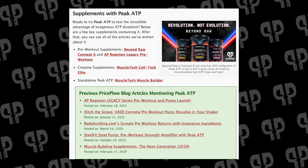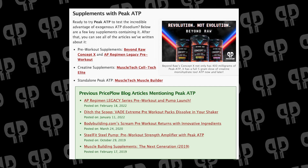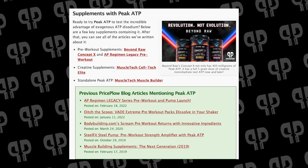We've seen PKTP in a lot of really fun products like Concept X from Beyond Raw at GNC, and AP Regimen used it in their Legacy pre-workout, which we were big fans of. We also see it on its own in some places, so I would definitely recommend grabbing some and trying it out. I do have to say we have a business or affiliate relationship with TSI, the company that owns the patent on PKTP, but I hope this content was helpful in understanding the ingredient and looking for it in pre-workouts in the future. As always, thanks so much for watching, and have a great day.